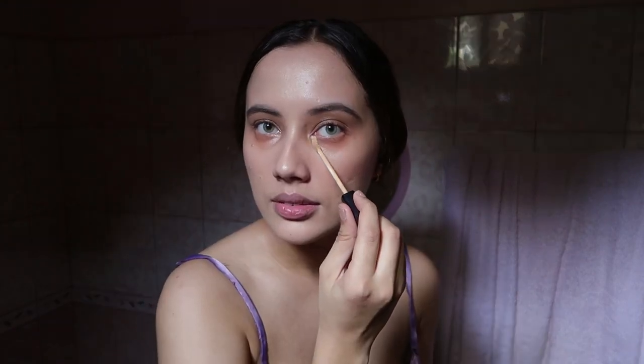Now it's time for the under-eyes. I use the same concealer, and I go over the eye as well just to have a good base for the eye shadow I'm going to be putting on.